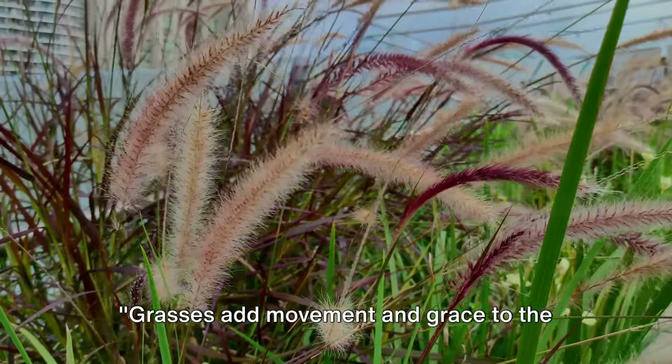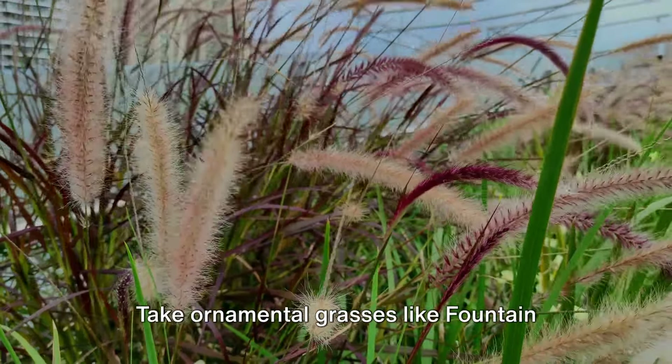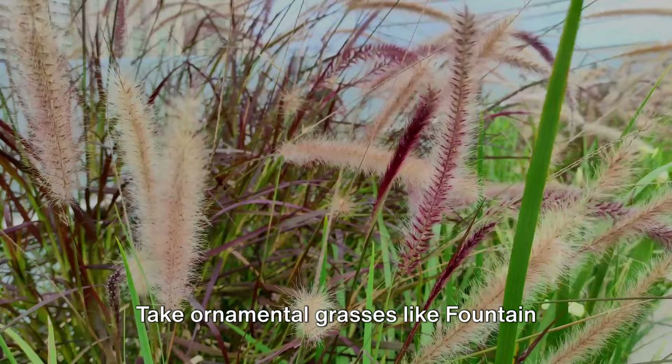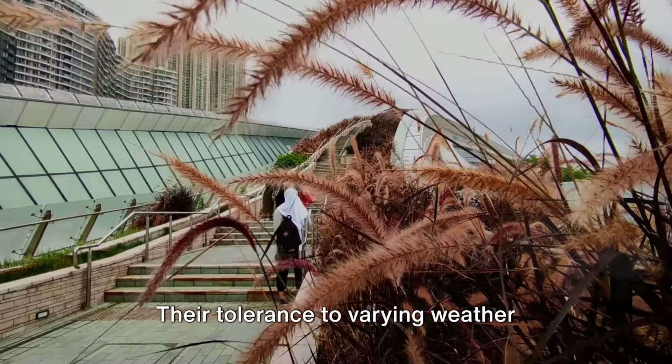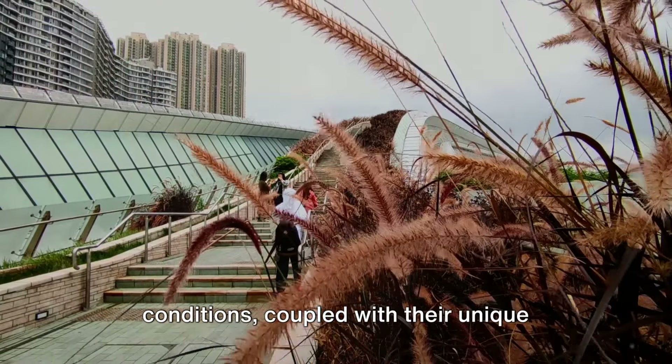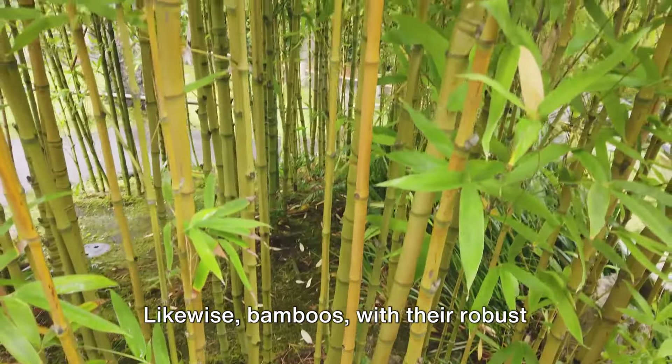Grasses add movement and grace to the garden, with many varieties adaptable to both heat and drought. Take ornamental grasses like fountain grass and zebra grass, for example. Their tolerance to varying weather conditions, coupled with their unique aesthetics, make them a gardener's delight.